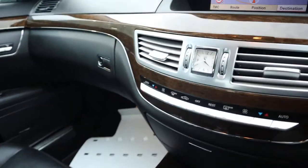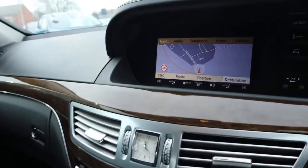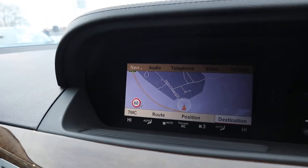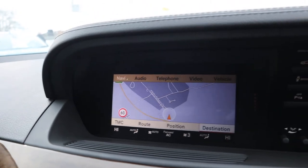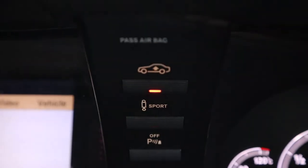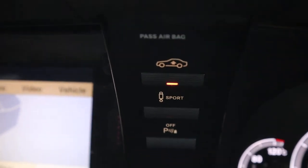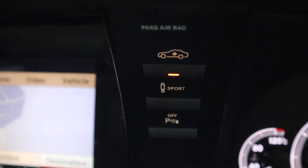As soon as you knock it into reverse, it starts the rear sensors and gives you a graphic display for that as well. And then you've got your adjustable suspension. You've also got sport suspension, so as soon as you press the top button it raises the suspension up for you — it's air suspension.